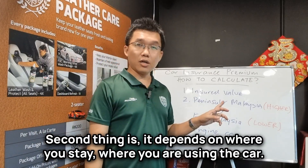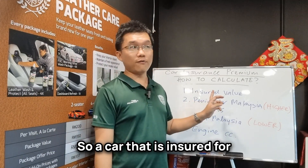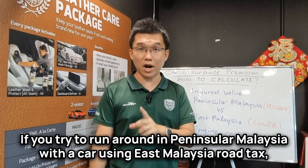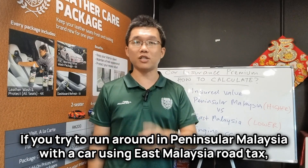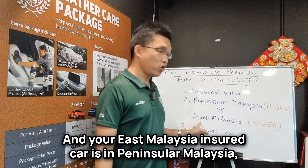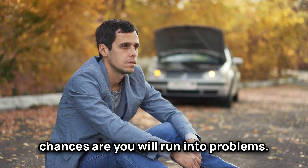The second thing is it depends on where you stay, where you are using the car. So a car that is insured for Peninsular Malaysia will cost more versus a car that is being insured for East Malaysia. And don't try to be funny — JPJ is smarter than you. If you try to run around in Peninsular Malaysia with a car using East Malaysia road tax, you will eventually get into trouble. And what's worse, if you need to make a claim and your East Malaysia insured car is in Peninsular Malaysia, chances are you will run into problems.